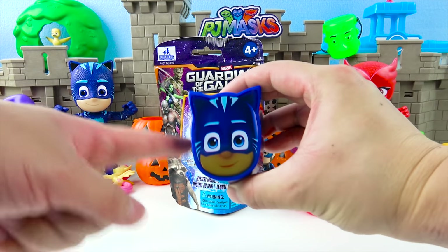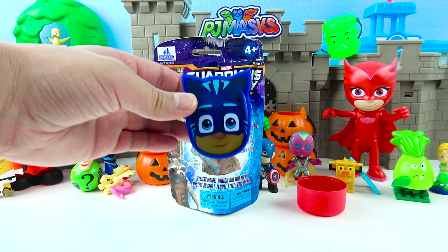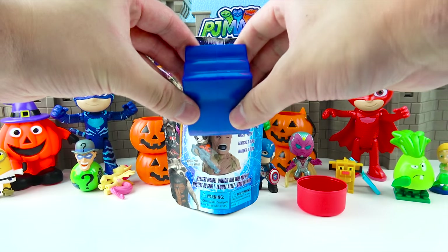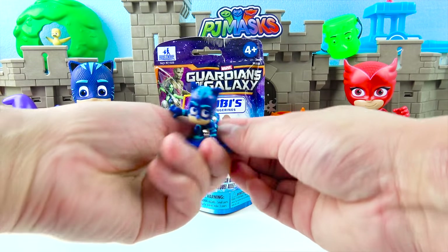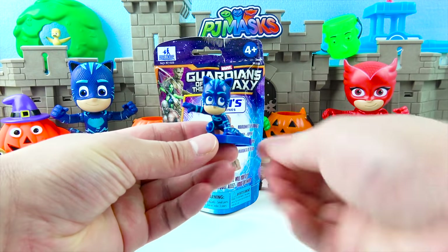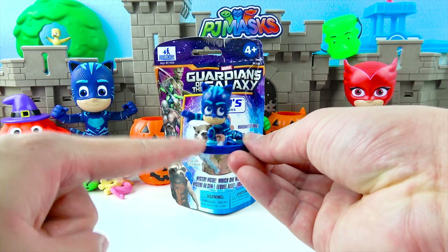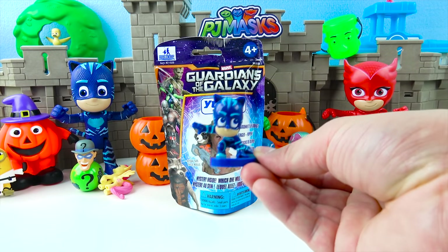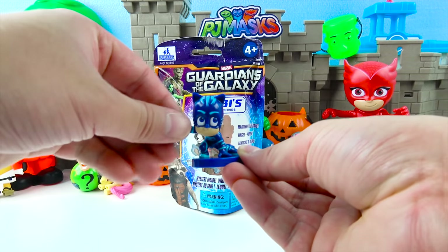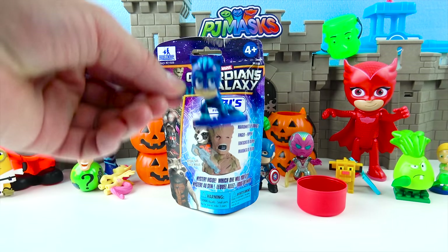Time to open up this PJ Masks Catboy Surprise Egg! I wonder what PJ Masks toy is inside! One, two, three, go PJ Masks! We got a little Catboy! This Catboy is really tiny and he's ready to jump and go super cat speed! Catboy's awesome — he loves to be a cat and he's super strong. He's the leader of the PJ Masks!